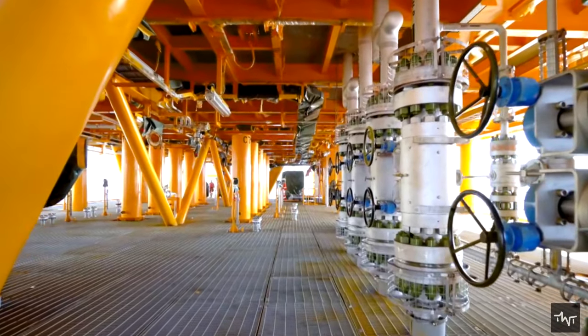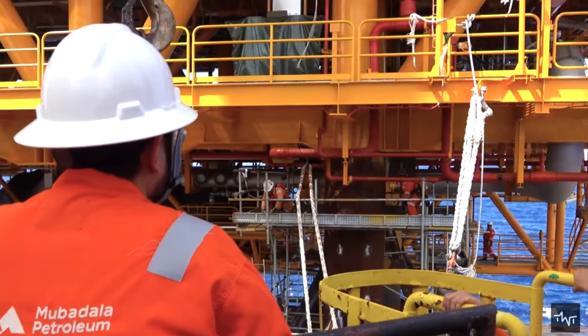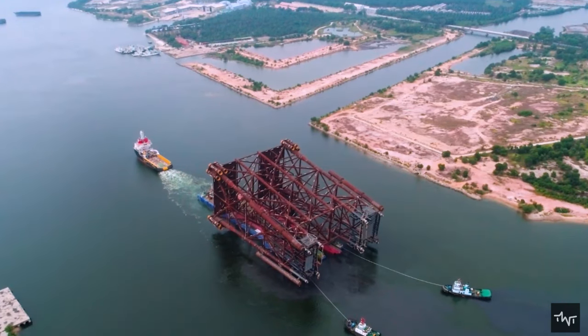The lifetime of a rig is generally about 20 years. At the end of that time, unless it is reused or redeveloped, it must be decommissioned.